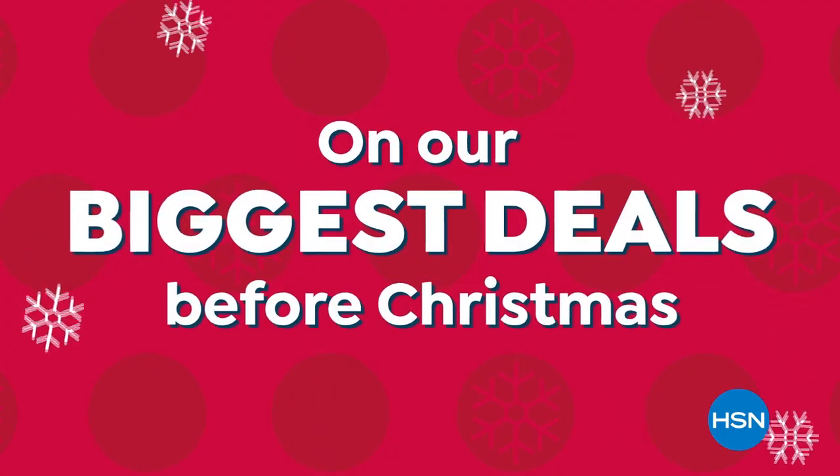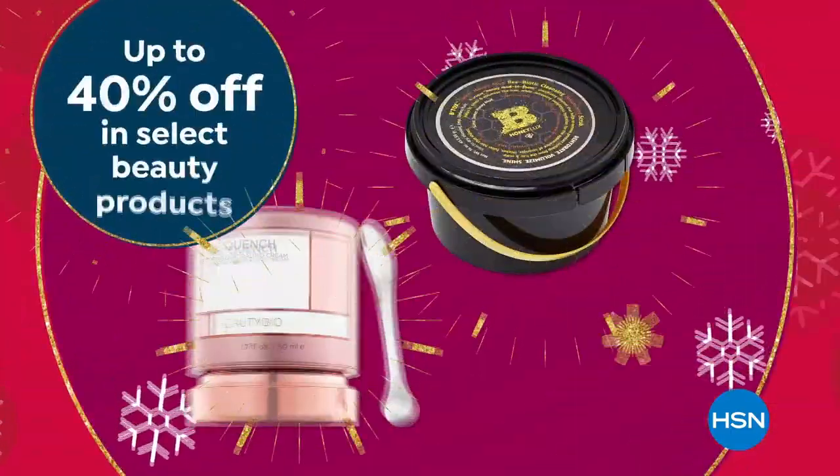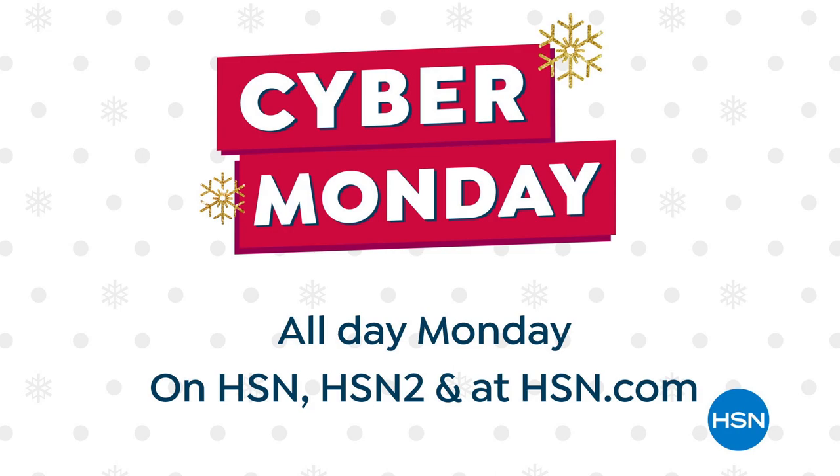It's your last chance on our biggest deals before Christmas. Don't miss HSN Cyber Monday — the lowest price ever on the EcoFlow Power Station, up to 40% off select beauty products, plus free shipping on everything on HSN, HSN2, and HSN.com.